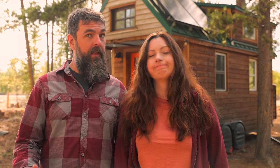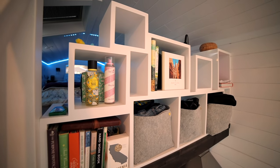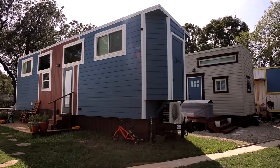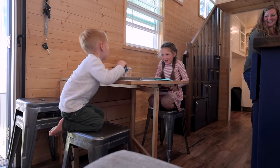Privacy is the top concern for many thinking about going tiny with kids. It can be achieved with things like pony walls, storage cube partitions, or even a bedroom door. Indigo River Tiny Homes came up with an amazing private bedroom solution for the Schraub family of four.